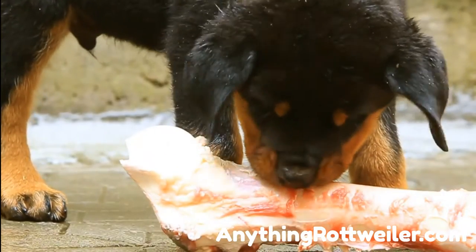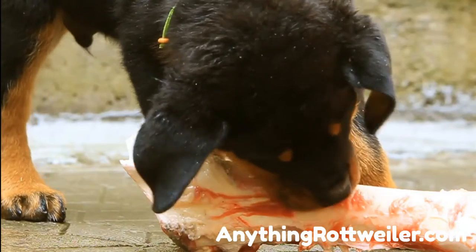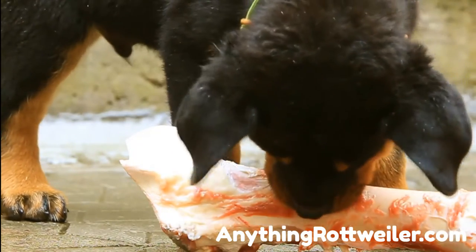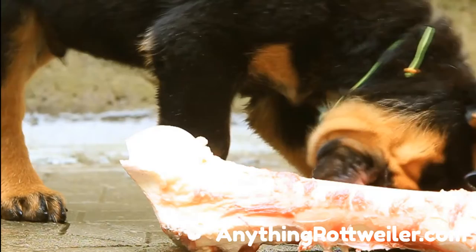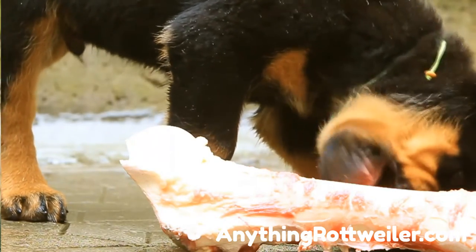How much to feed a Rottweiler puppy — charts and calculations. Would it surprise you that a 25-pound Rottweiler puppy eats almost as much as a 75-pound adult? However, the ill effects of overfeeding and adding too many supplements to the diet of a large-breed puppy leave many pet owners in a quandary. How do you solve the confusion around how much to feed a Rottweiler puppy?